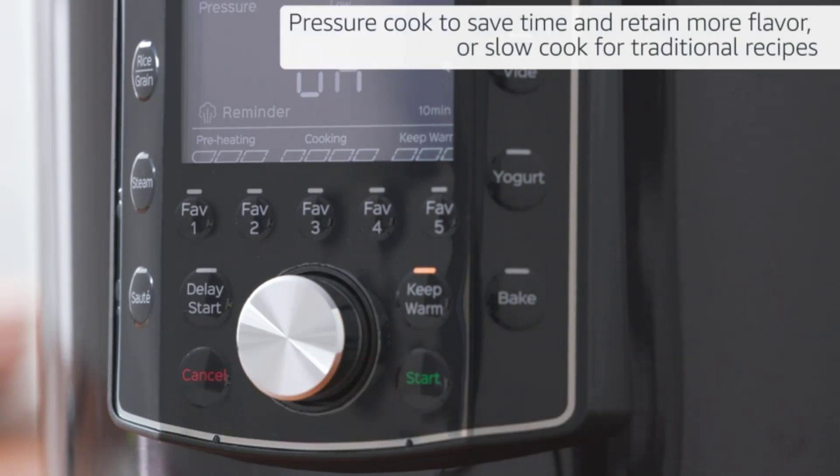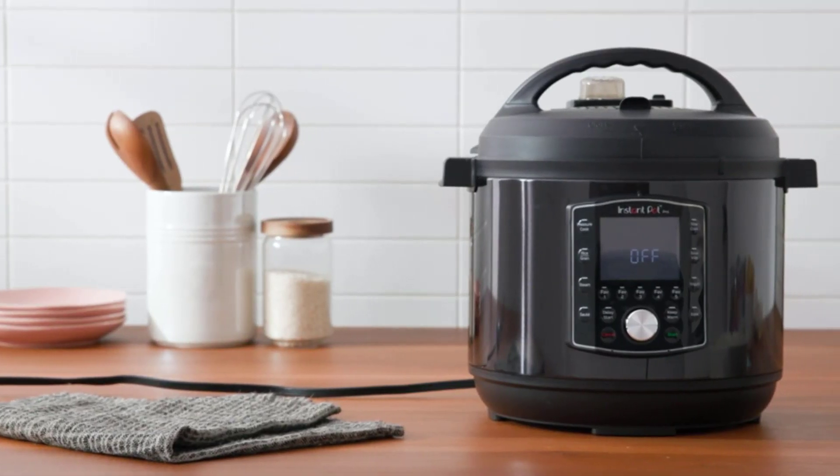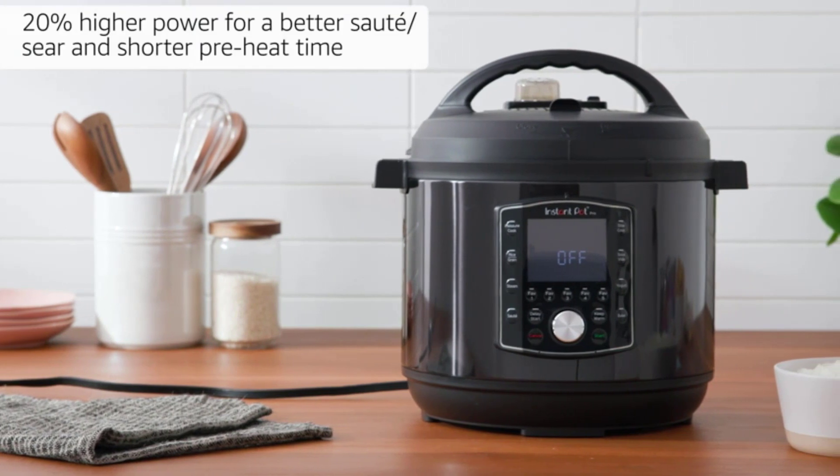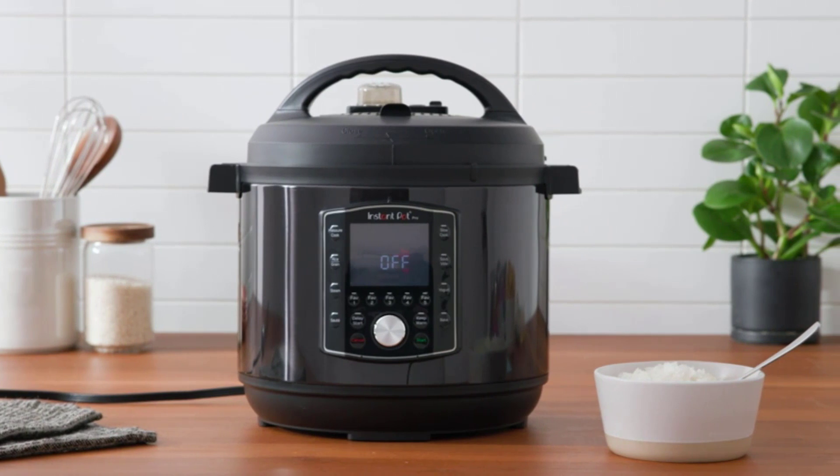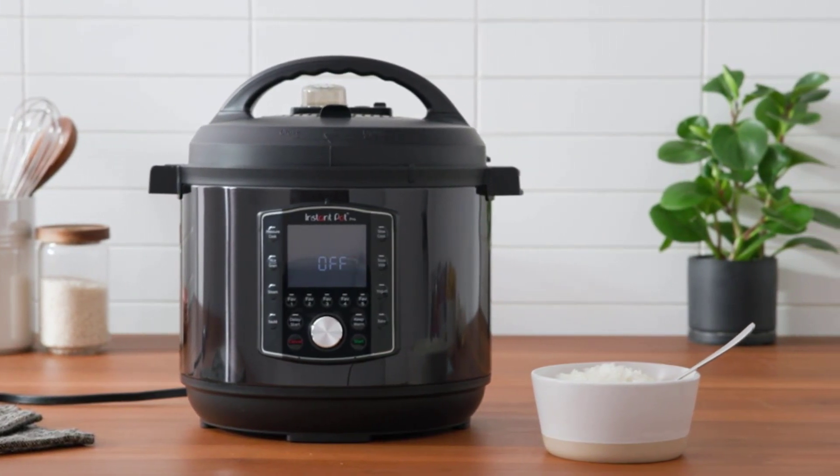An upgraded gentle steam release switch with diffusing cover reduces noise and prevents splashing on the counter. Perfect for larger families — it can cook for up to eight people — or for meal prepping and batch cooking. It also delivers 20% higher power for better sauté/sear and a shorter preheat time compared to other electronic pressure cookers on the market.